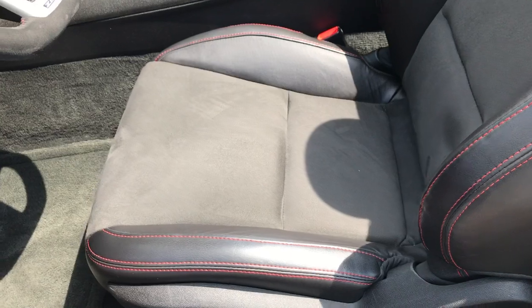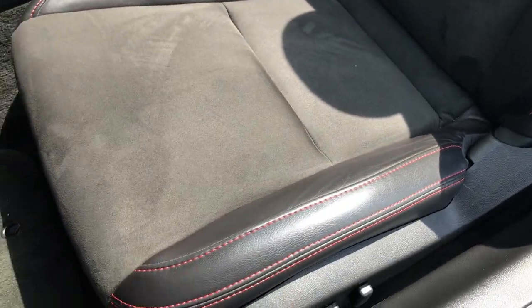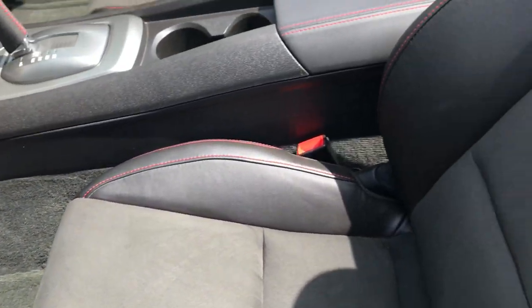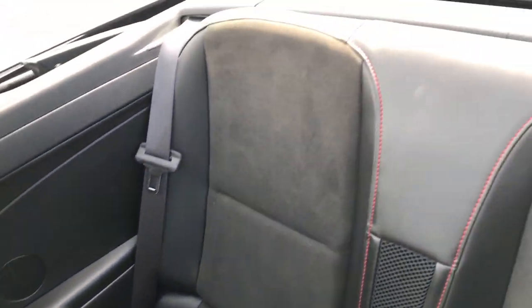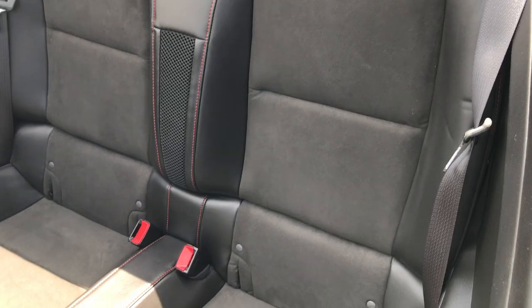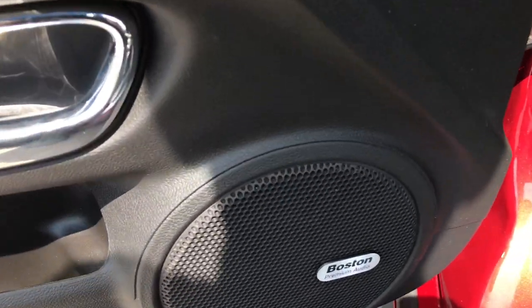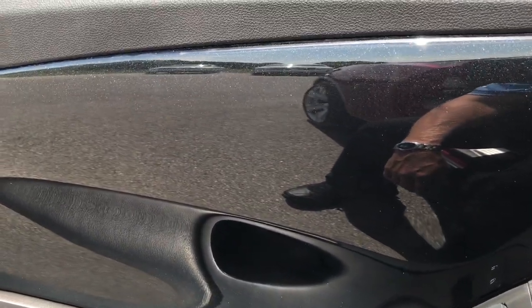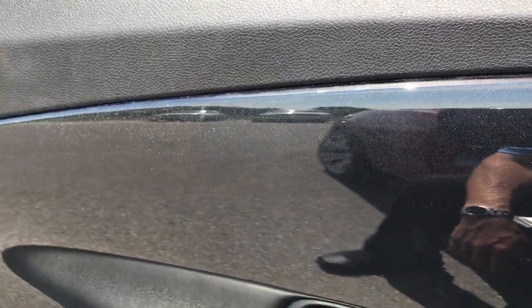Inside, the ZL1 package gives you the suede and leather seats. There are no rips or tears on these seats — very clean power driver seat, and both seats are heated. There are factory floor mats in the front. The back seats are very clean as well, no rips or tears back there. Don't think this car has ever been smoked in. It has the Boston premium audio package, power windows, power locks, power mirrors. The door has this inlay — it's actually got some metal flake in the paint, which is pretty cool.